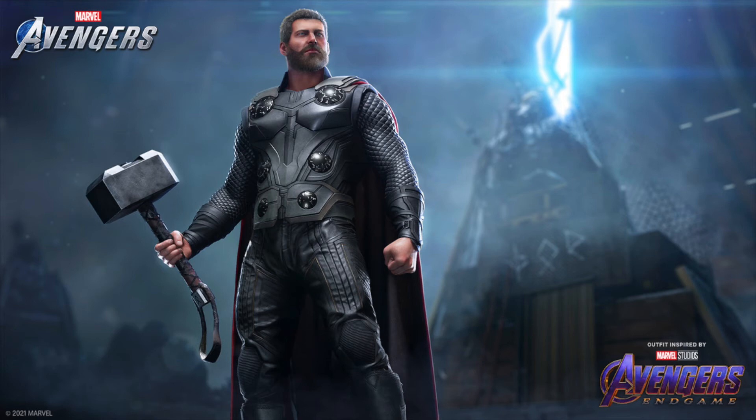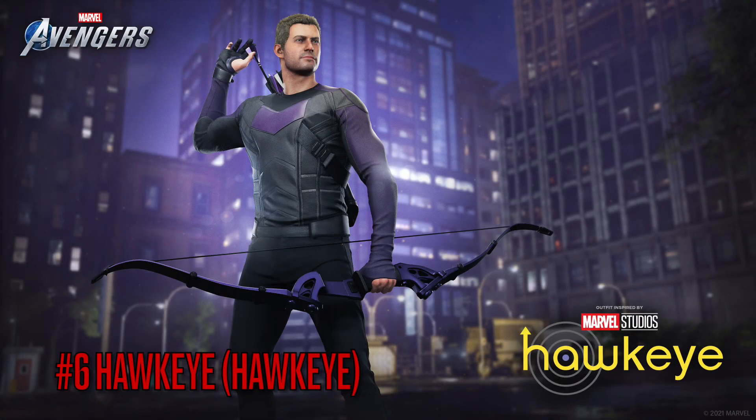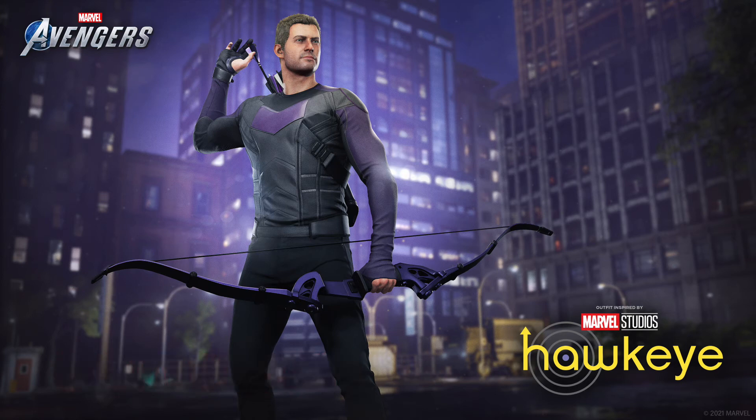Moving on to number 6 is the Hawkeye Disney Plus show skin. I was happy they got it right — it looks really good. I picked it up because it's an amazing Hawkeye skin. I really wish they'd bring out the Kate Bishop skin too, because she's in desperate need of skins, especially her first MCU skin. I don't know what's taking them so long, but hopefully we get it very soon.